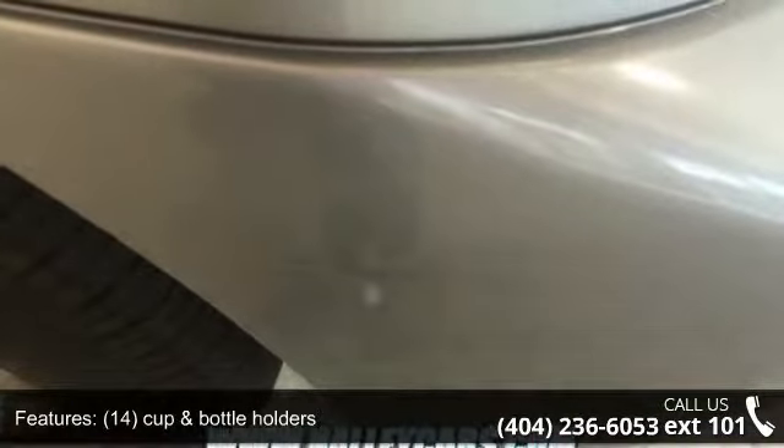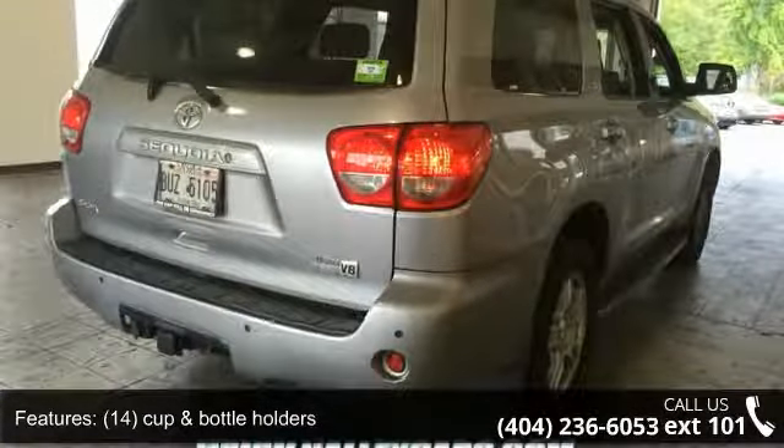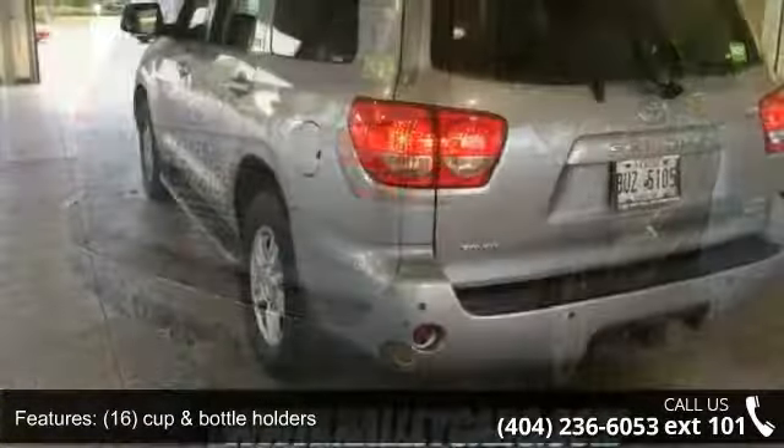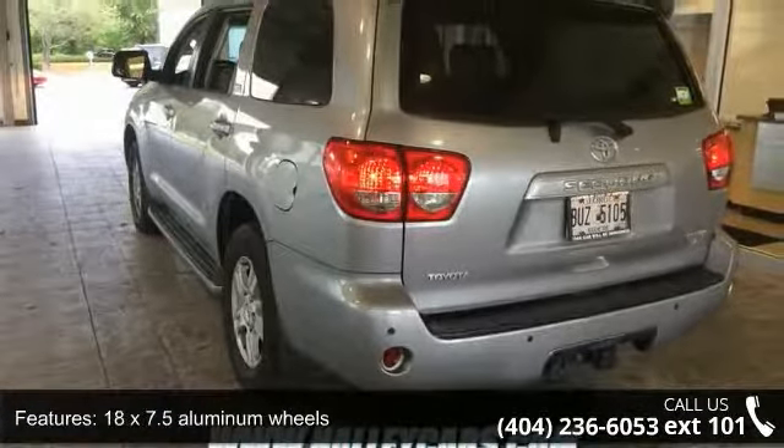This vehicle's top features include 14 cup and bottle holders, 16 cup and bottle holders, 18 x 7.5 aluminum wheels, 4-way manual adjustable passenger, and adjustable headrests in all rows, air conditioning.